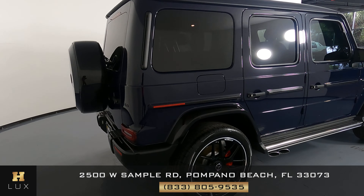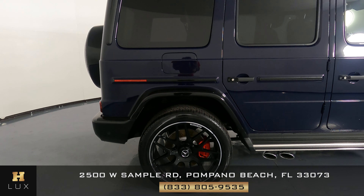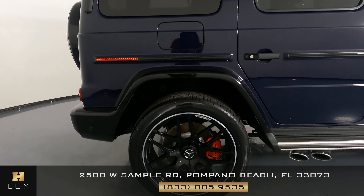Let's move on to the passenger quarter panel and wheel. This quarter panel looks very good — I'm not seeing any scratches on it at all, no dents, and the wheel has no curb rash.